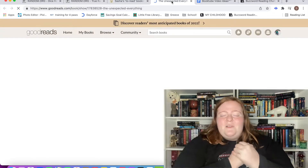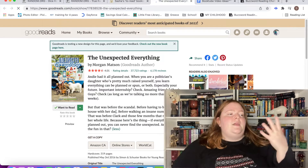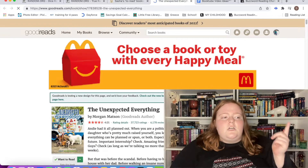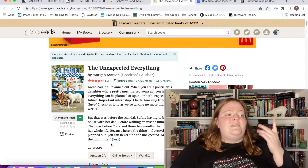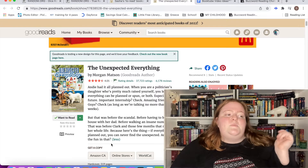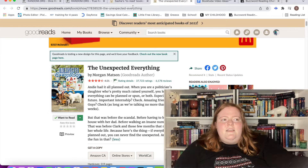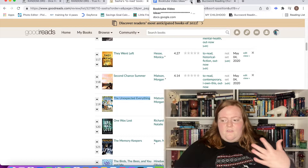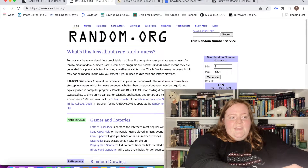The Unexpected Everything by Morgan Matson — I own this, so I can handle it fully. Andy had it all planned out: as a politician's daughter who basically raised herself, she learned everything can be planned or spun — important internship, amazing friends, guys for no more than three weeks. But that was before the scandal, before having to live with her dad, before walking an insane number of dogs, and before Clark — those few months that might change her whole life. I found this at my thrift store. I think it'll be a fun contemporary, and I love YA contemporaries.